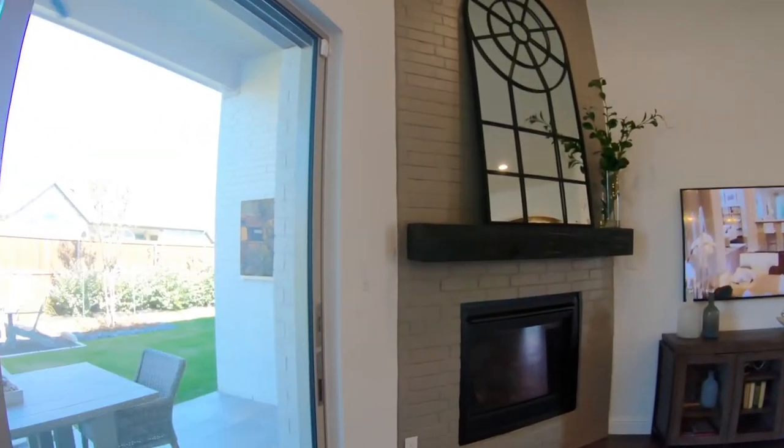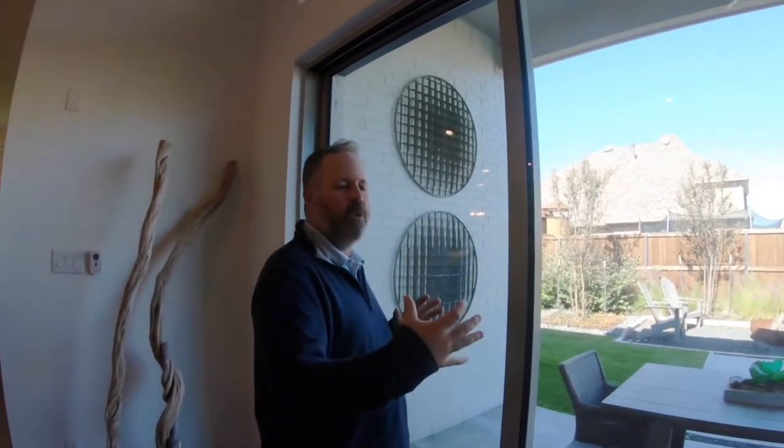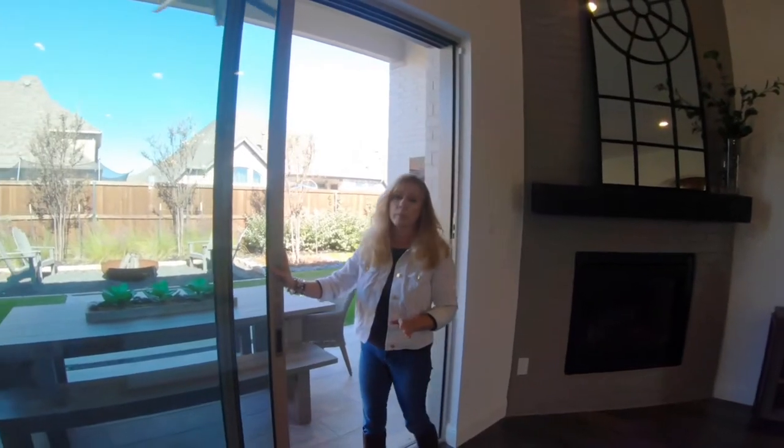Of course, it wouldn't be a North Texas new model home without sliders. You've got these sliders leading to a good-sized patio. With that 70-foot lot you can go a little deeper. You could definitely put a pool in there. Patrice, why don't you show everyone how these sliders work? They're super easy to open.